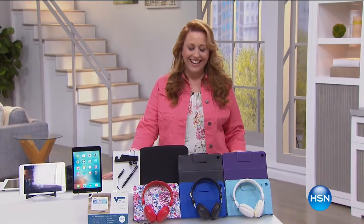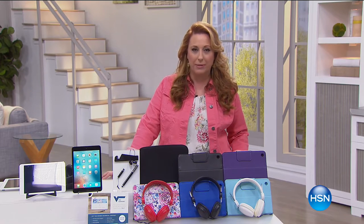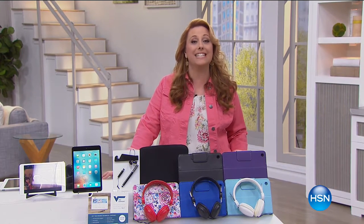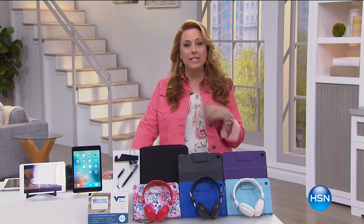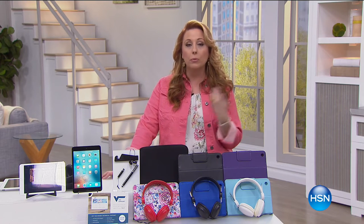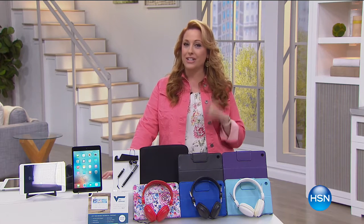Hey guys, we've got an hour of Apple Electronics. My good friend Bill Duggan is going to be joining me. Our first item is actually today's special two. We have a sister network, HSN2, and every day digitally we have a special. So we're bringing this one little presentation over here to HSN1.